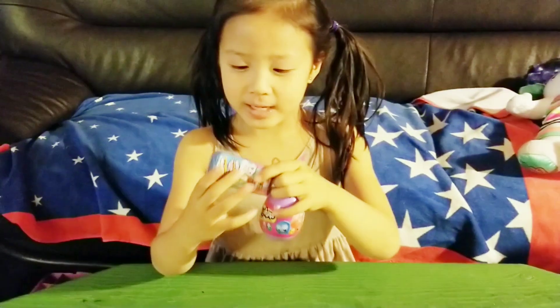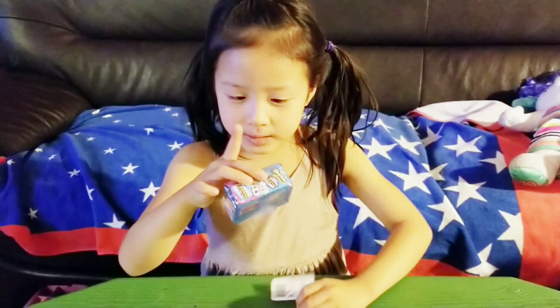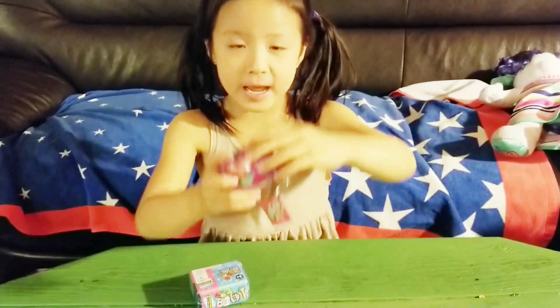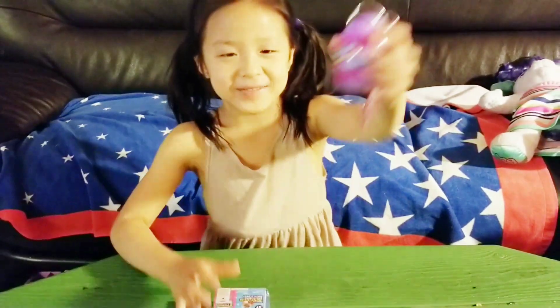Today I'm going to be opening two Shopkin blind bags. And this one is the world vacation one. And this one is the egg one. So I'm going to be opening the egg one first.